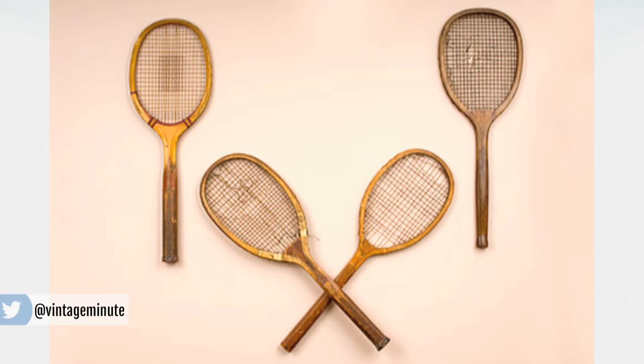While this tennis racket isn't necessarily a collector's ace, it's really great because it's a cheap way to incorporate some sporting nostalgia into your home decor. Even ones with broken strings can look great on a wall. It's all a matter of preference.